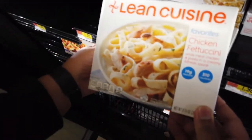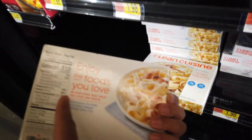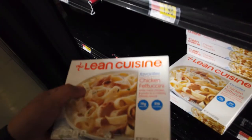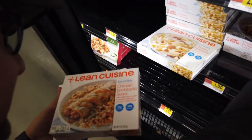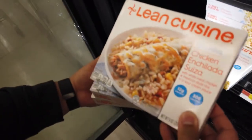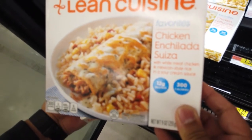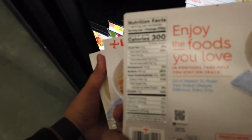I'm getting the Lean Cuisine Chicken Fettuccine — two of them because it's only $1.98. It's such a steal, and the good thing is it's only 310 calories — a very good, light meal so you won't get fat. I'm also getting the chicken enchilada suiza with white meat chicken and Mexican-style rice in a sour cream sauce. This one is only 300 calories for one serving.